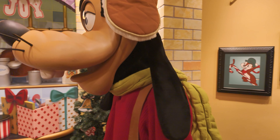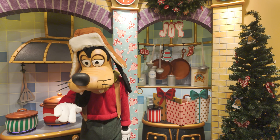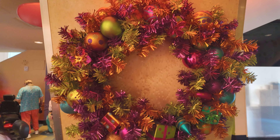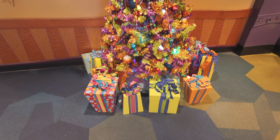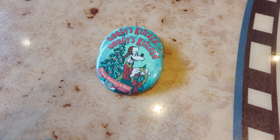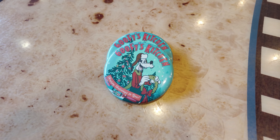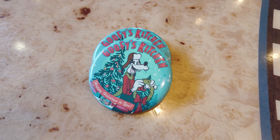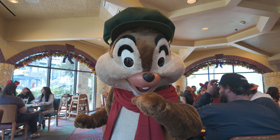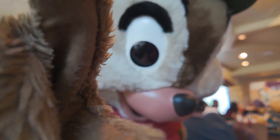Hi Goof! Thank you Goofy! There's a chef back there — maybe they're an apprentice — but they're making a lot of crashing noises. Oh, it's Pluto — that makes sense! Happy Holidays Goofy! Thank you!